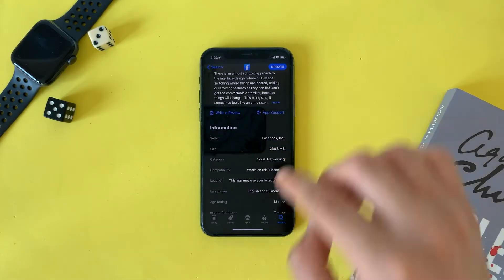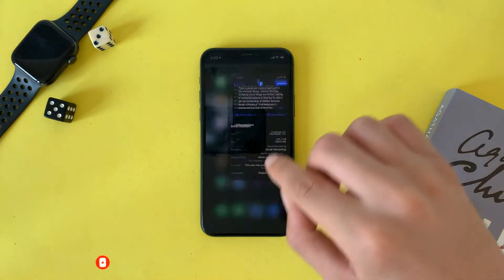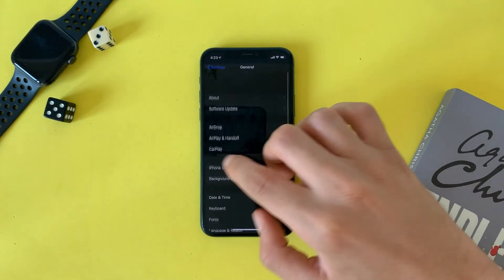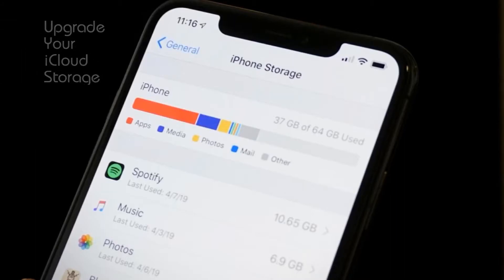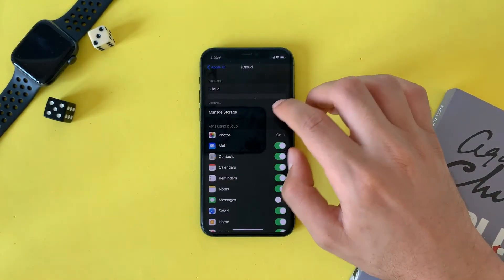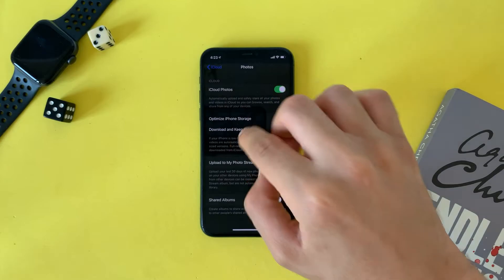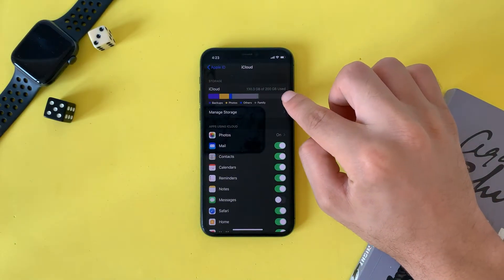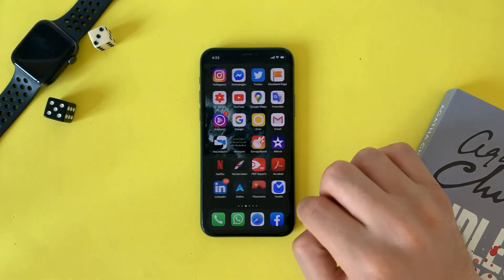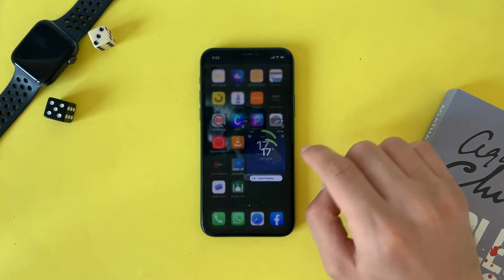The third thing is to upgrade your iCloud storage. Photos take up a lot of storage on your device, so you can upgrade your iCloud storage and keep all your photos on the cloud. This will keep smaller thumbnail photos on your iPhone and save a lot of storage. You have to enable the feature called Optimize iPhone Storage.